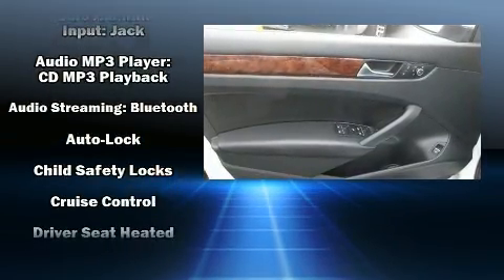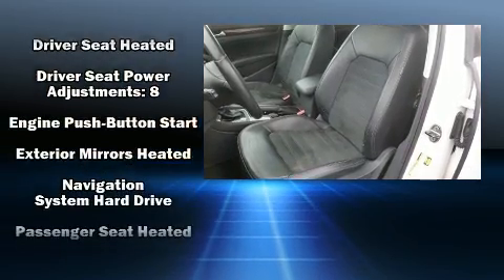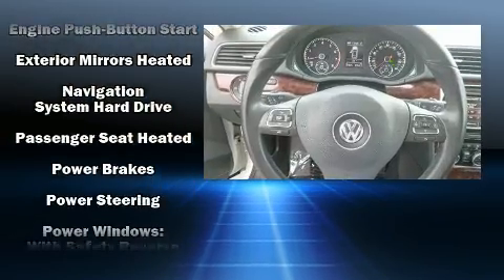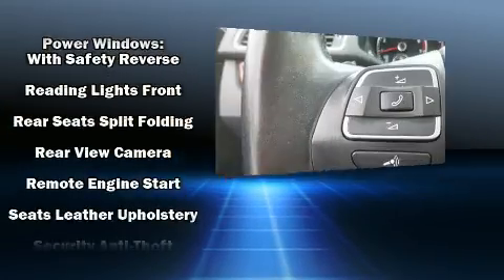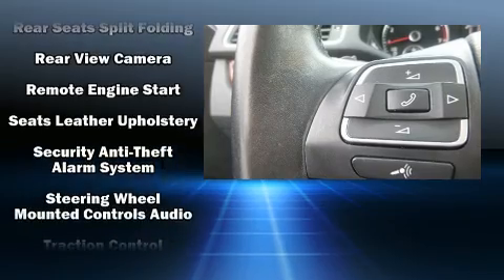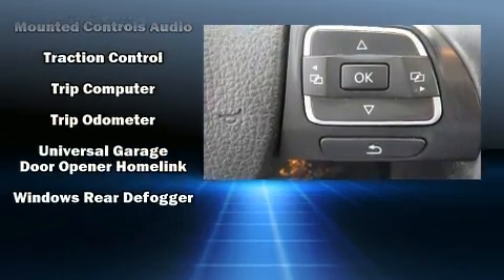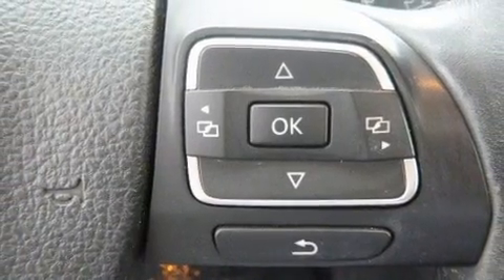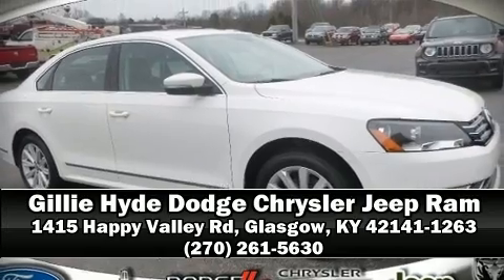Volkswagen also prioritized safety and security with features such as head curtain airbags, front and side impact airbags, traction control, brake assist, a security system, and four-wheel disc brakes with ABS. This car was designed with safety in mind, allowing you to drive with even greater assurance. Our sales reps are knowledgeable and professional — we are here to help you.